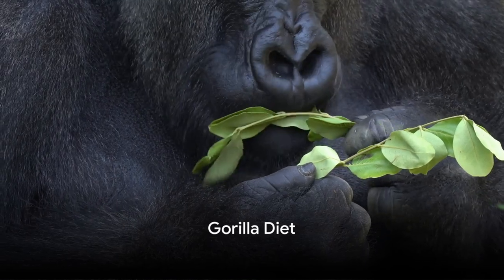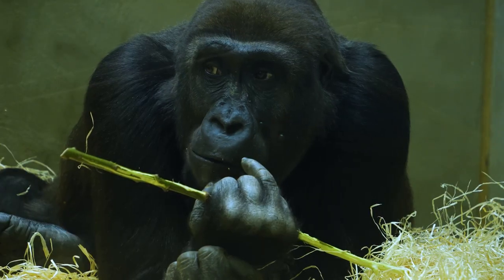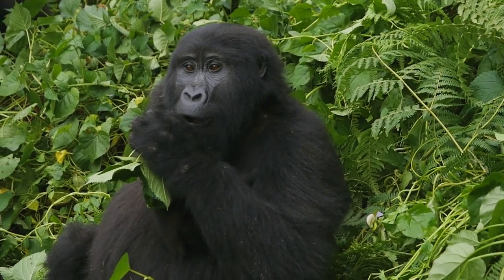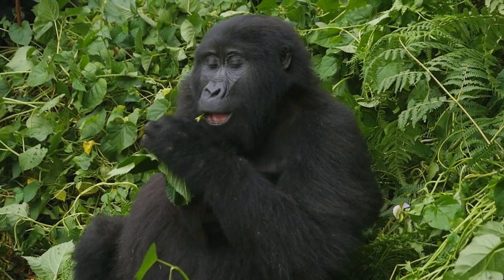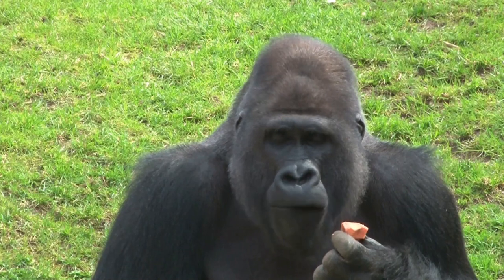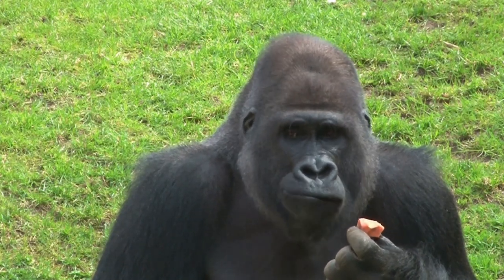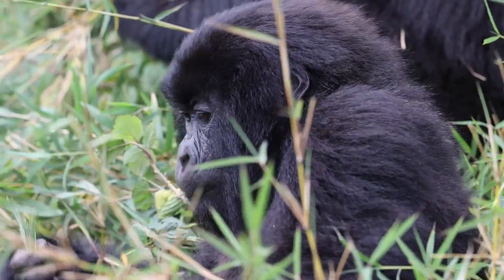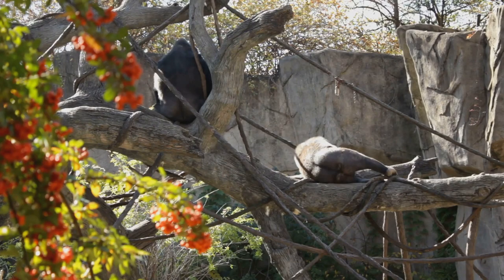What's on the menu for a gorilla? The answer is a buffet of greenery. These gentle giants are predominantly herbivores with a diet that's heavily plant-based — think bamboo shoots, stems, fruits, and even the occasional termite or ant. It's a rather simple menu, but one that requires a lot of eating. An adult gorilla can consume up to 30 kilograms of food a day, the equivalent of roughly 130 average-sized apples. This enormous daily intake is necessary to fuel their large bodies and support their active lifestyles.